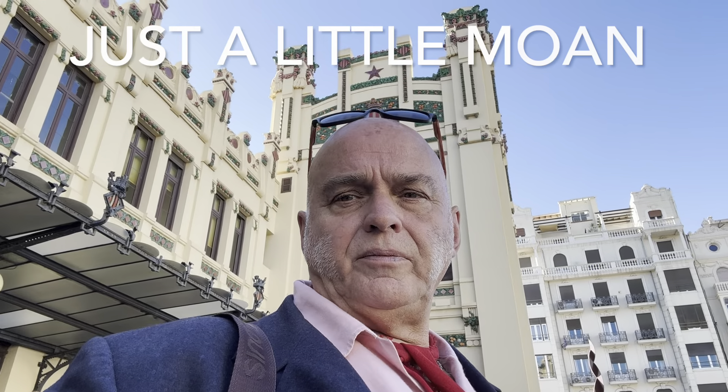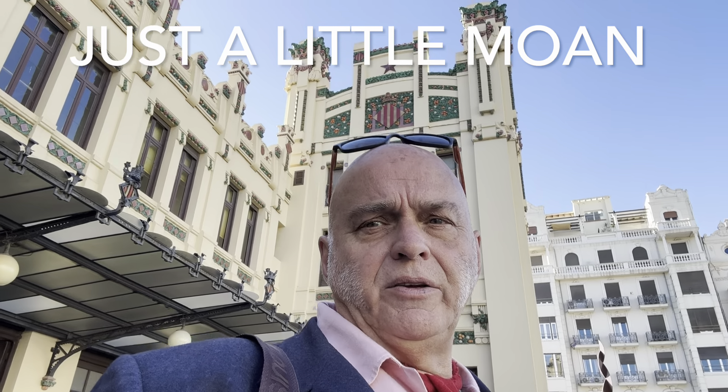Remember Didcot Parkway? I'm spinning around, going out of my way. It's a bit nicer than Didcot Parkway. So I went in to try and find out whether I could get a train directly to Alicante Airport, or if I'd have to go to Alicante and then get to the airport separately.